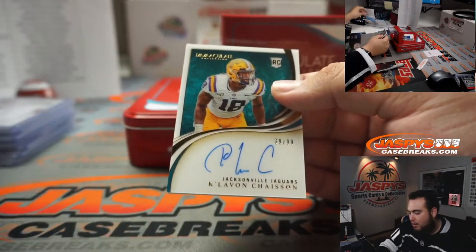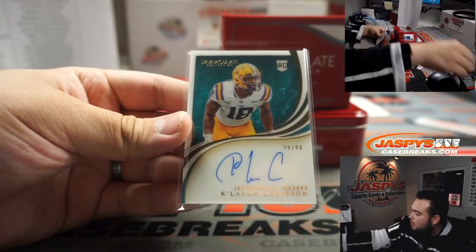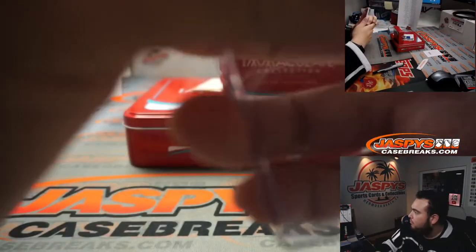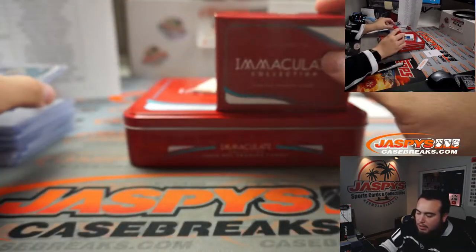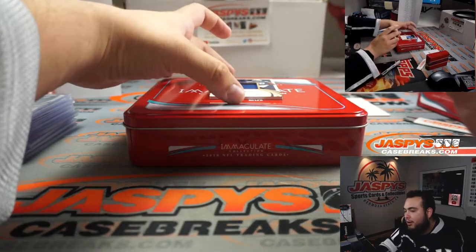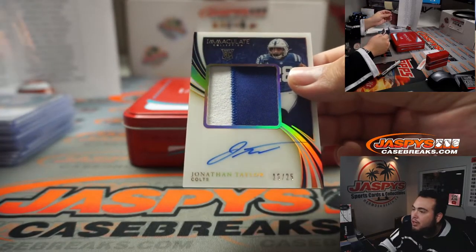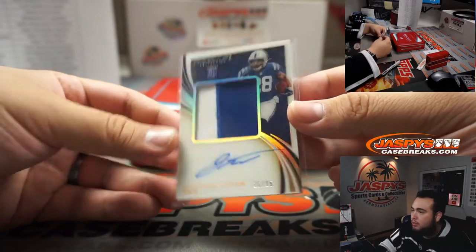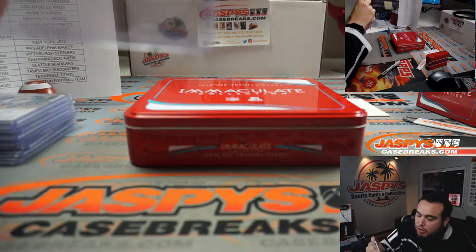We have an on-card autograph of Claypool Chasson for the Jacksonville Jaguars. And the last one here, guys — a stud running back who had a great first year and played really well in the playoffs yesterday — 16 out of 25, Jonathan Taylor, rookie patch autograph, two colors. Very nice — Indianapolis Colts, going to Richard Miller.